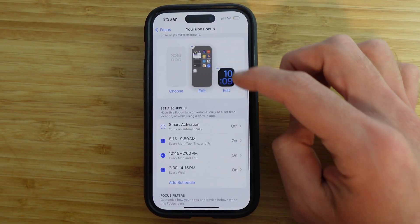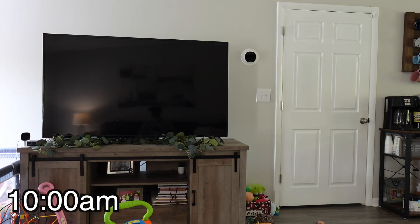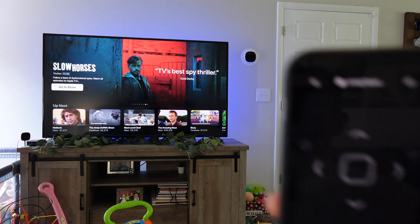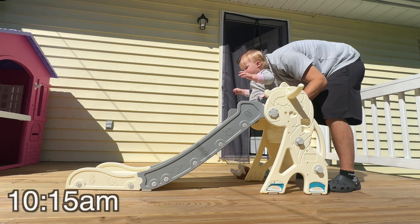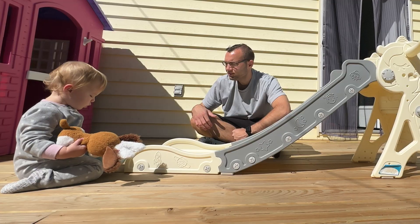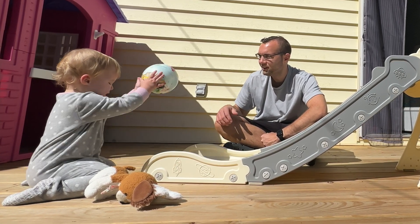After doing some focused work for a while, my YouTube focus mode automatically turns off based on my schedule and I go to wake Mary Jane up for her morning snack. At about 10am, a shortcut automatically runs that turns on my house lights, turns on my living room Apple TV, opens the TV app, and then brings up the remote for this Apple TV on my phone so I can choose the Andrew Griffith Show and we'll laugh while she has her snack. When she's finished, we'll play together, usually outside on her slide if it's nice out. I try to spend as much time as I can with my daughter because I know she won't be this young forever.